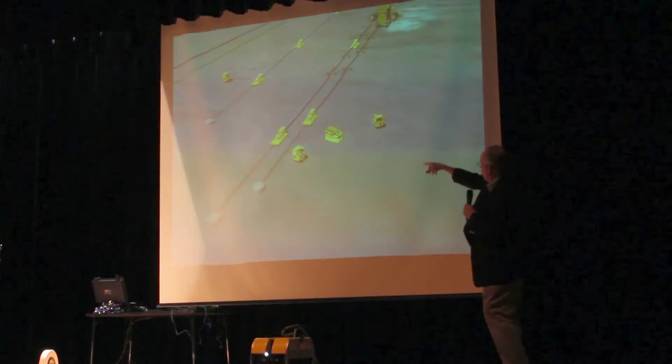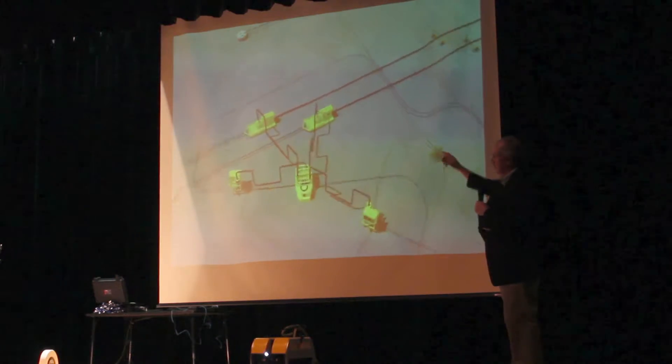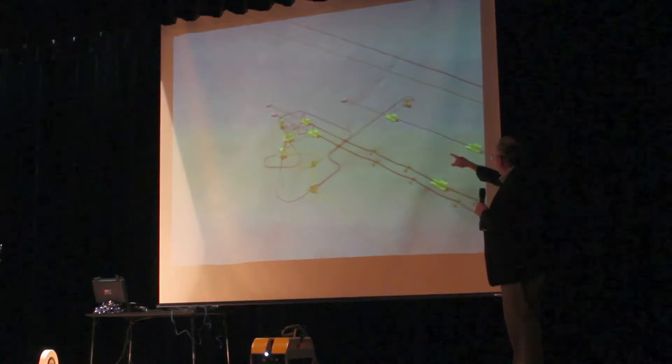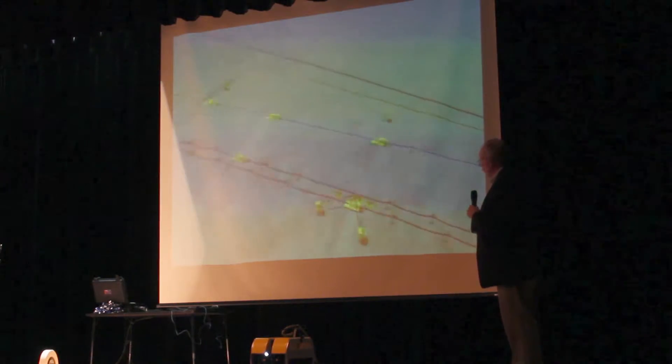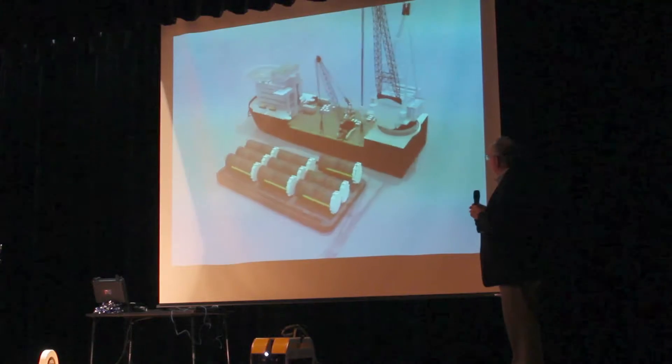The wells are here. We're installing the pipe. There are structures called PLETs — pipeline terminations — and you'll see a video of those. Those pipes are laid on the bottom, and in this case we just laid them all the way on the bottom and left them there for a little bit.